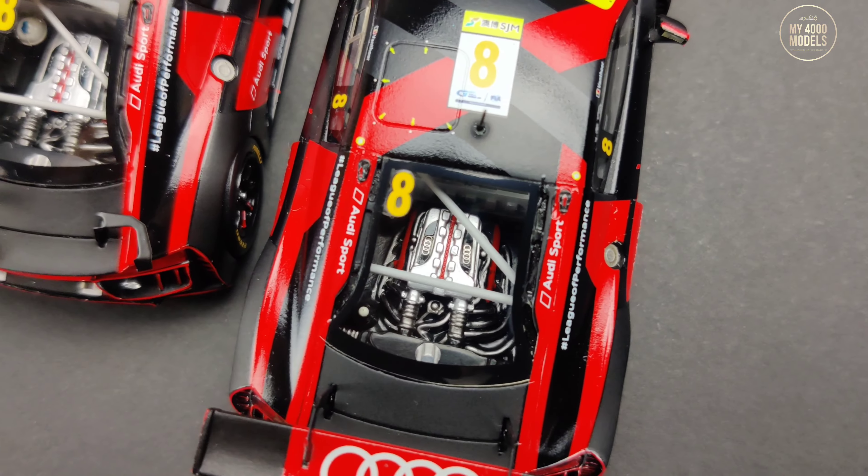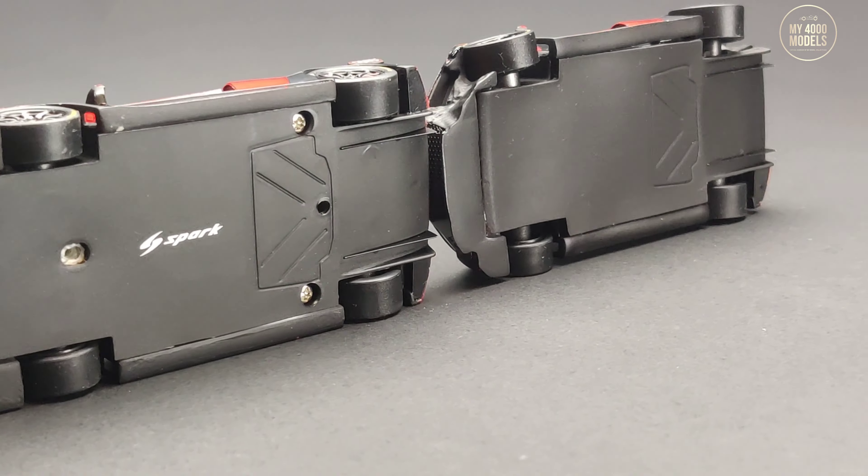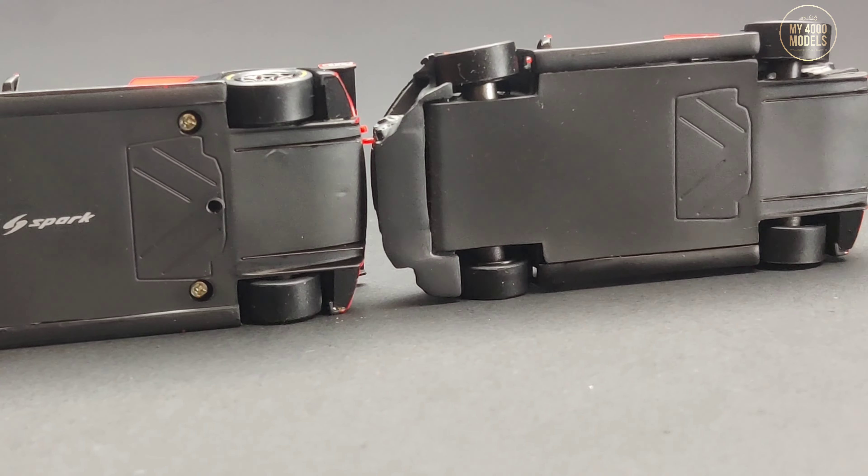Here you can see the high level of detail of the engine. Spark even bent each of the four wheels to mimic the damages done.